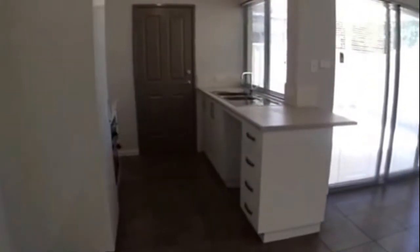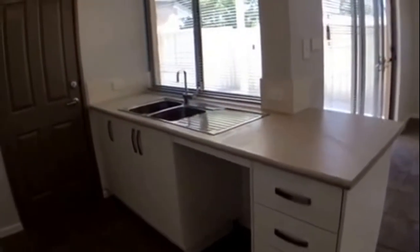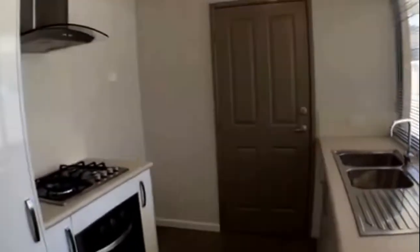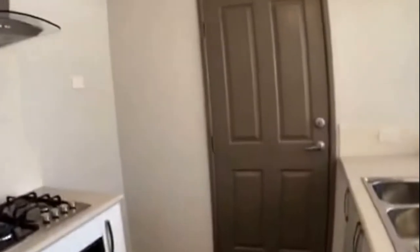Coming back through the passage and over to the right we have our kitchen and our living area. It's a great kitchen area — as you can see there is space there for a dishwasher, and we have gas cooking. This will lead you directly through to your double lock-up garage, so nice and handy.